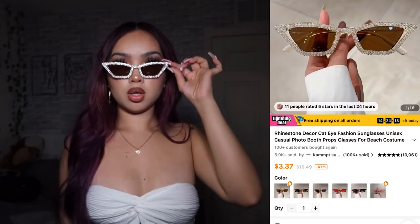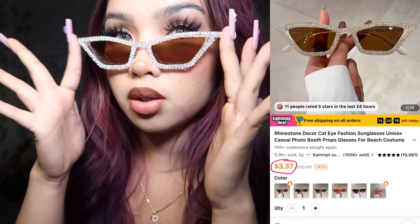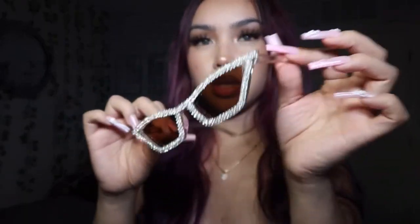I got these really cute sunglasses — I actually just wore them in one of my Barbie reels on Instagram. Look how cute these glasses are! The quality is so nice and they're really sturdy so you won't break them. The diamonds are my favorite part about these glasses.